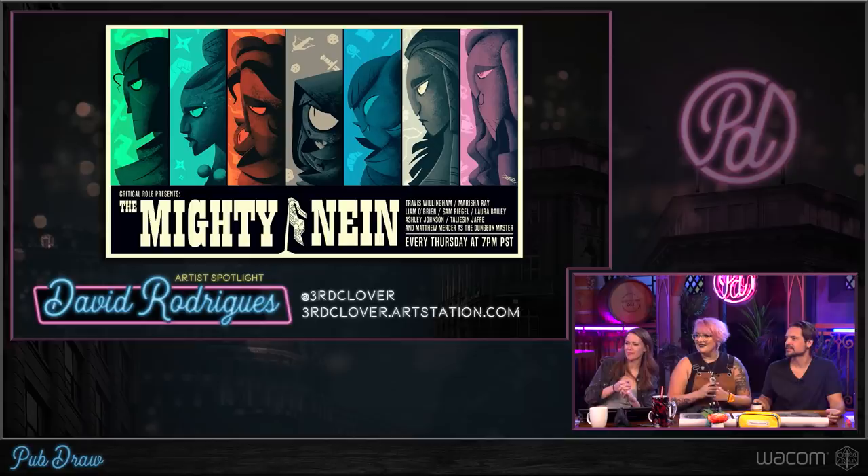Why did Travis get top billing? Well, I think they used the same order as in our opening title series. I think one day Matt was like, we're going to do an opening title sequence, and he had it where you see Grog, and then Keyleth comes, and then you turn and you see Percy, and he just shouted out things — and then that was kind of it. That's how we decided the order. Fair. And then we stuck to it.